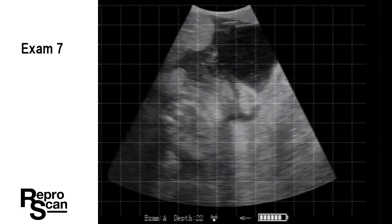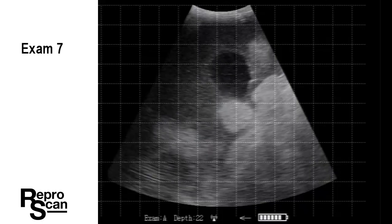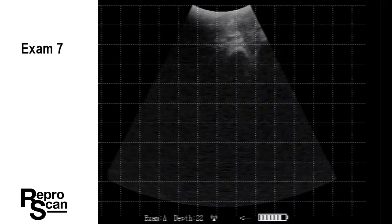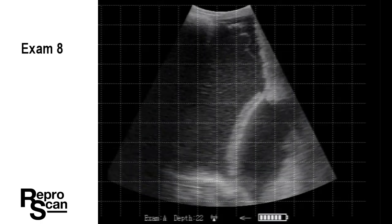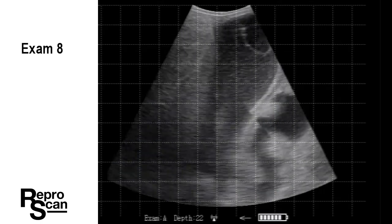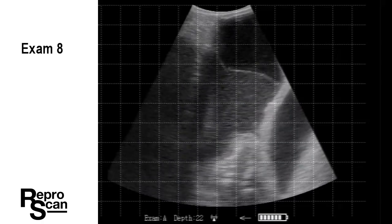On to exam seven. We'd like to have a good look at the structures you see there. There's the amnion — it sort of appears that it is fractured, but it's just the angles that we're seeing it on. And again, exam eight. The amnionic sac is visible. There's debris, which is normal at this stage of gestation.